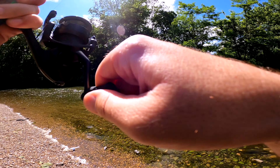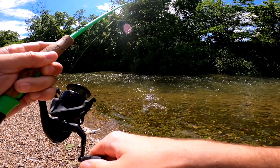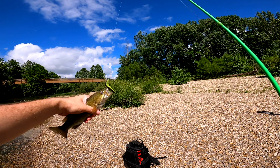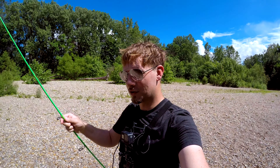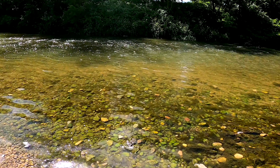Got one! First cast, got one! Yes — it's a little smallmouth! That's what I'm after right there. Look at that — it's not very big, I don't get to catch a lot of these so I am super excited right now. There he goes!